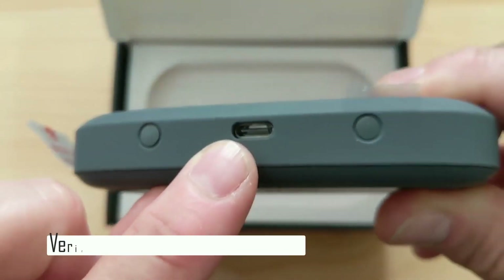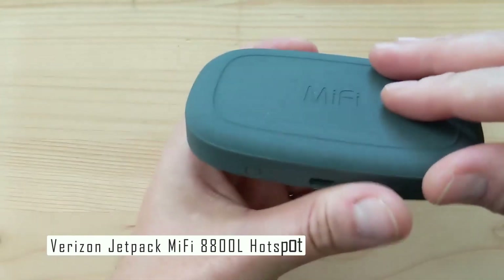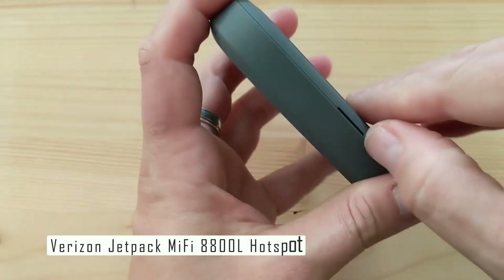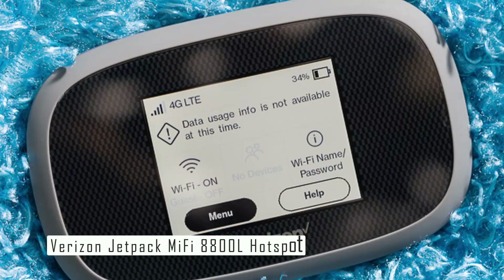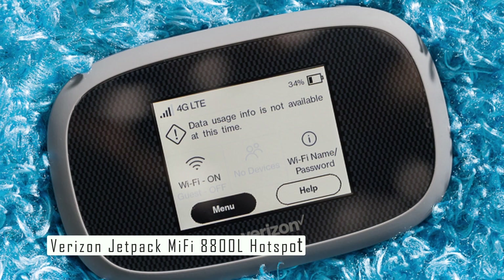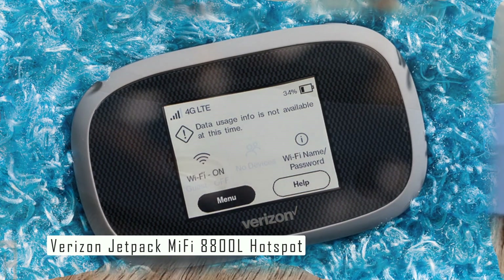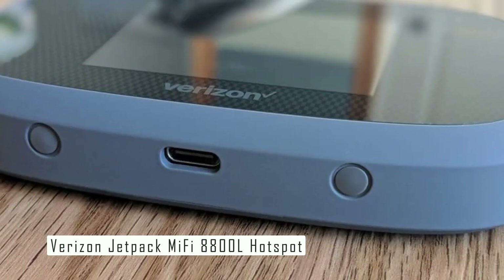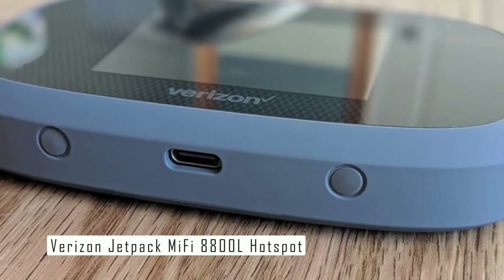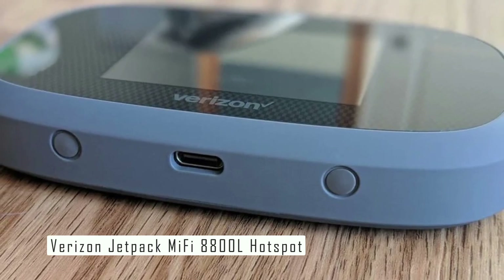Moving on to number four on our list, we have the Verizon Jetpack MiFi 8800L hotspot. This device is a major step up in terms of raw cellular capability from past Jetpack models — it's the pinnacle of 4G hotspots, offering the fastest 4G LTE technologies available today. The 8800L hotspot is an excellent choice if you need a Verizon hotspot for your business right now.